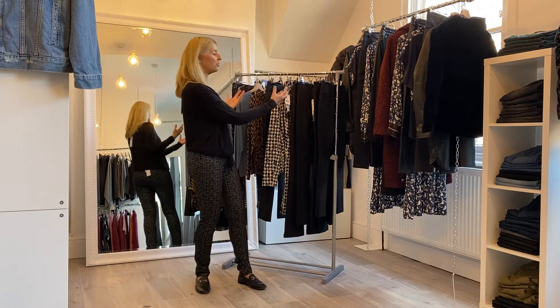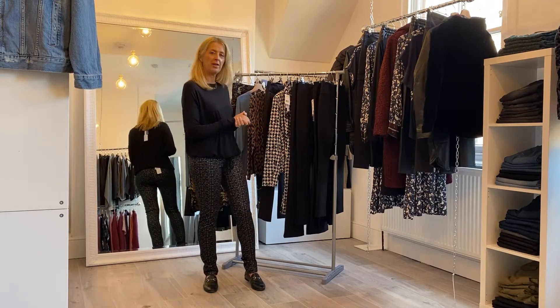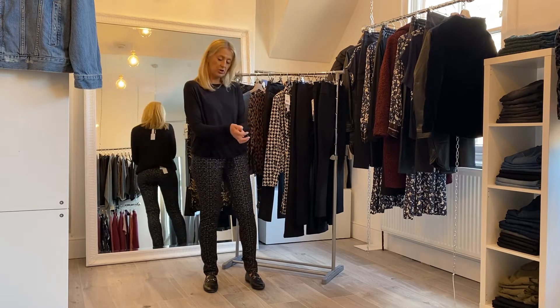Hello everybody, it's Stick and Ribbon in Focus time. We're back with the fabulous Up! Pants. Many of you have got some of these in your wardrobe already, so here's the new Autumn Winter Collection which we're really happy to have in the shop and online at the moment. I'm just going to go through all the different styles so you can see the fit and how they look. We've also got some tops, so I'll talk about those first.